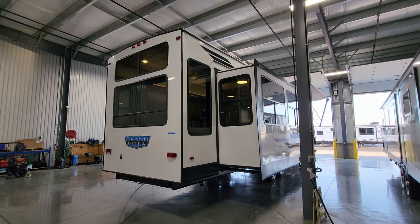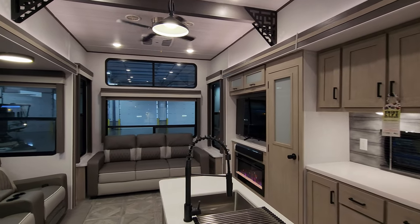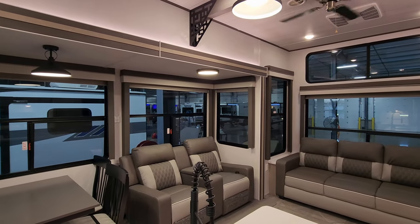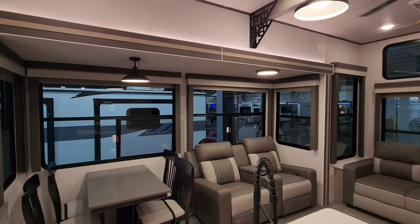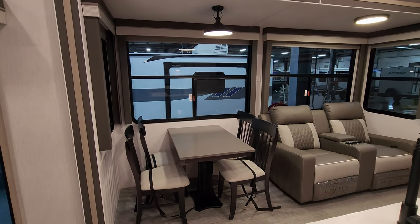We are up inside the brand new 2023 Salem Grand Villa 42 DL destination trailer. I did a pretty detailed video on this a couple years ago — not a lot changed floor-plan-wise, but a lot changed cosmetically and in some of the features, so we'll hit some highlights here.